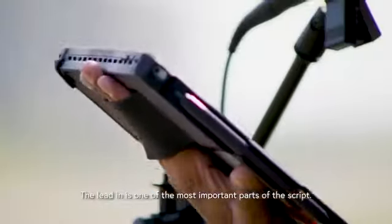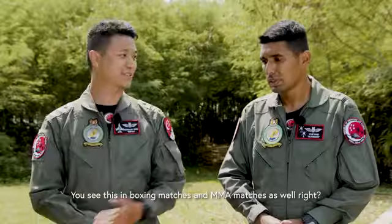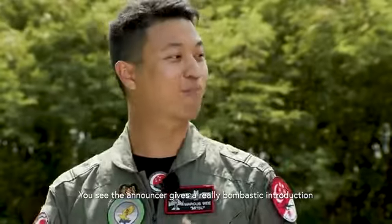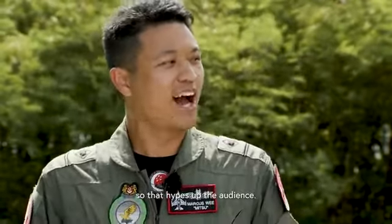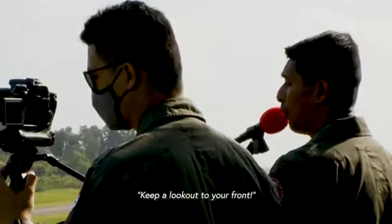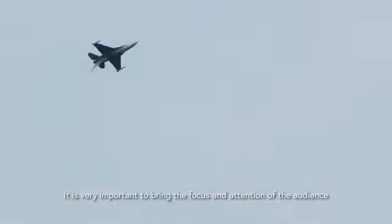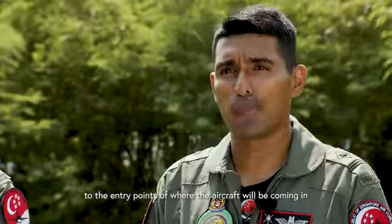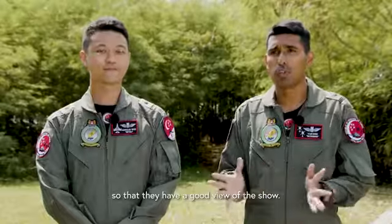The lead-in is one of the most important parts of the script. Just like in boxing or MMA matches, where the announcer gives a bombastic introduction that hypes up the audience, the same applies to the airshow. It's also very important to bring the focus and attention of the audience to the entry points of where the aircraft are coming in, so that they have a good view of the show.